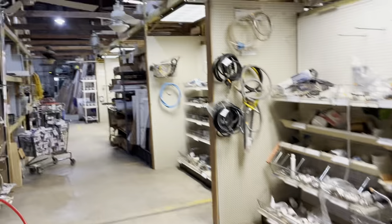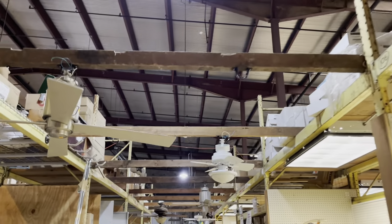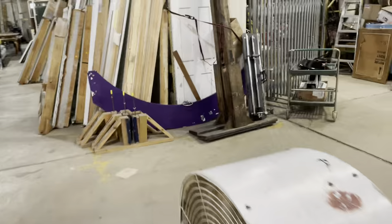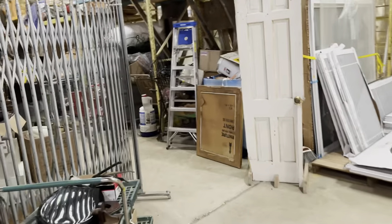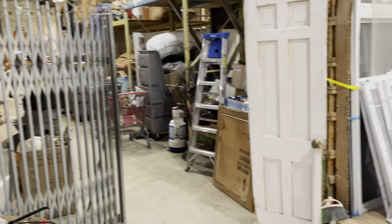Running down this aisle, we've got ceiling fans up above, plus electrical and plumbing. Over here, this is the back of our donations bay. You can drop off materials to be donated any day between 12 and 5 PM.